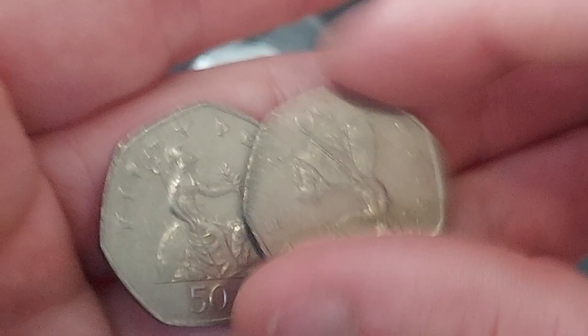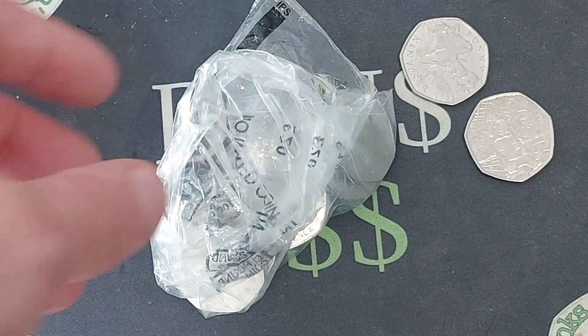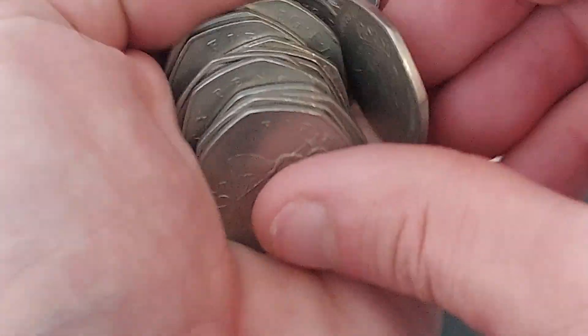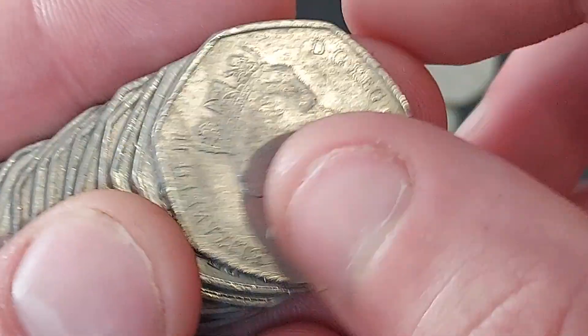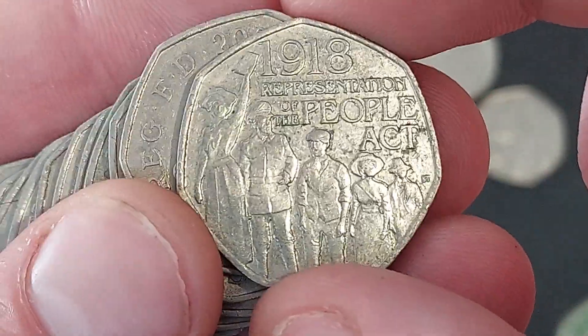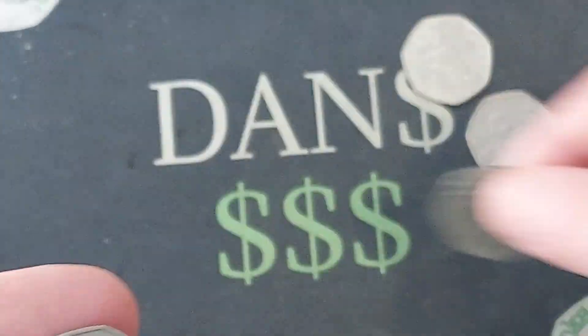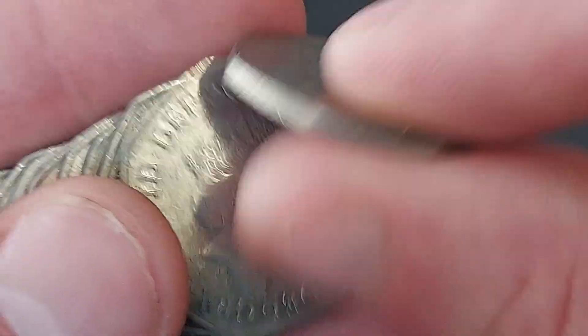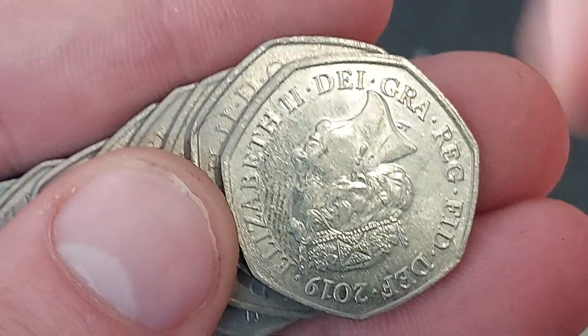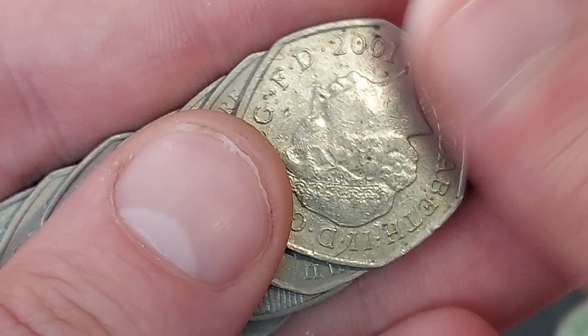We pick up another Benjamin Bunny — I think that's three in two days. We're going to be signing the back of that one as well, getting it out into UK circulation. One day someone on the channel will find a signed Dan's Dollars Benjamin Bunny in the change. Coin number three of the coin hunt is the 1918 Representation of the People's Act — nine million of that coin released back in 2018.